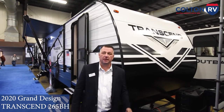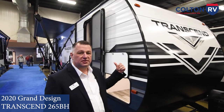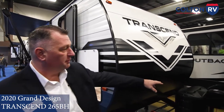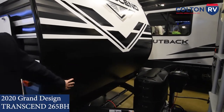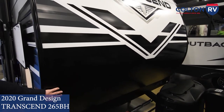Hi everybody, I'm John at Colton RV. We want to take a walk around of this 2020 265BH. Let's start out on the front here first. As you can see, they put a power tongue jack on this so it's easy hookup. Nice rock guard on the front so if you're traveling down the road you're not going to get any debris that's going to cause any damage to your coach.